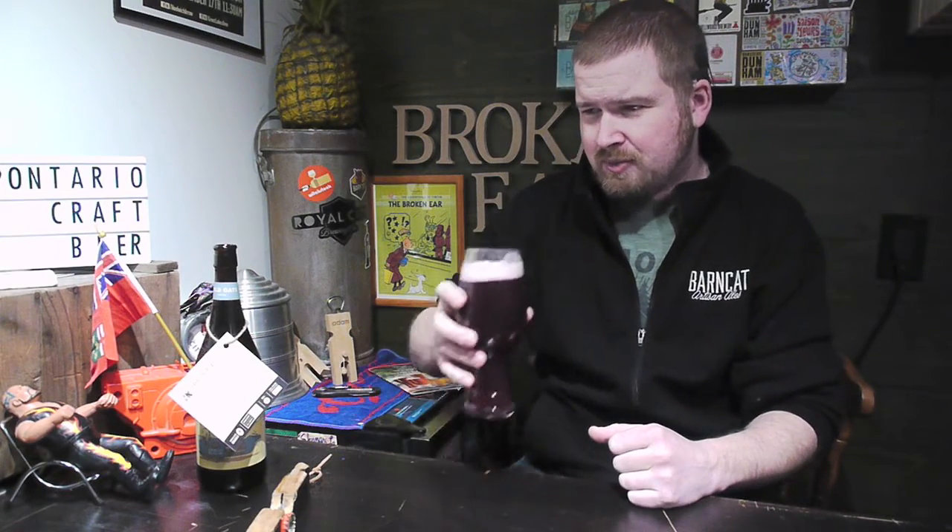With that first sip, you're getting that IPA grapefruit-forward flavor, and then right after that it's the blueberry just coming at you. And let me tell you, it's not just a light blueberry note — it is massive blueberry. It's almost like you're actually chewing on blueberry something here.